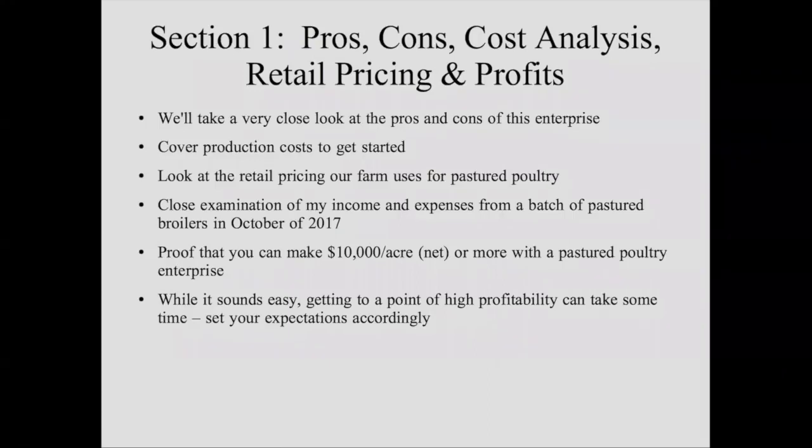One thing I want to caution you on: while that looks really good and sounds easy, getting to a point of profitability like that is going to take some time. That will come as you build your marketing list and grow your enterprise to get your economies of scale up. The economies of scale are going to be very evident in just a minute when we look at that slide.